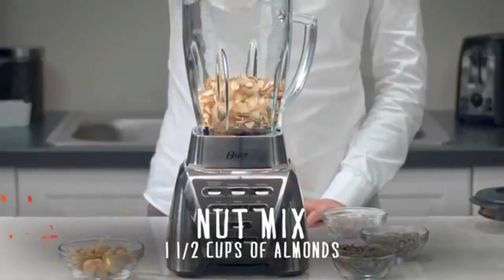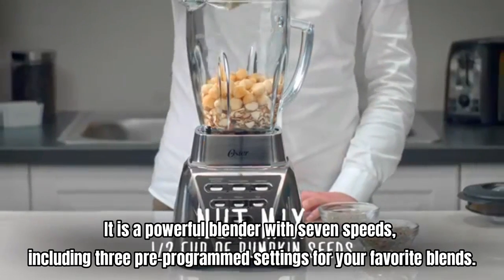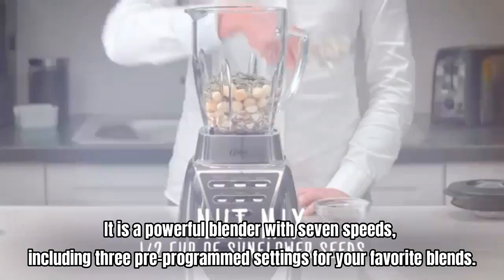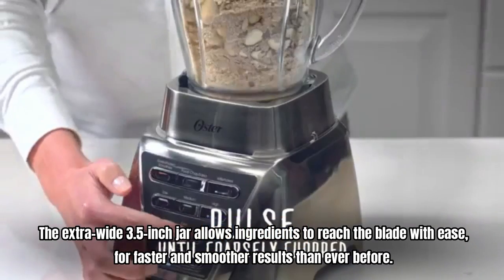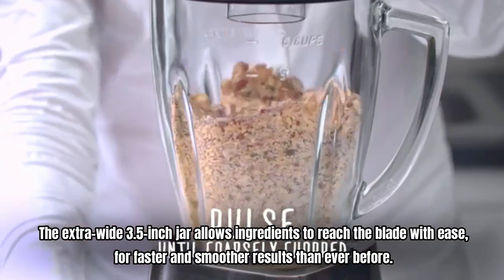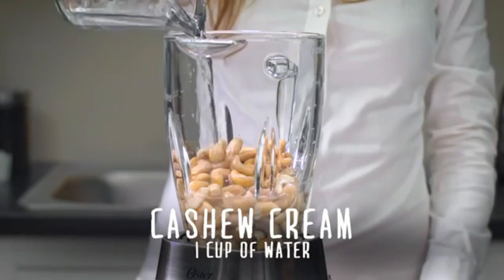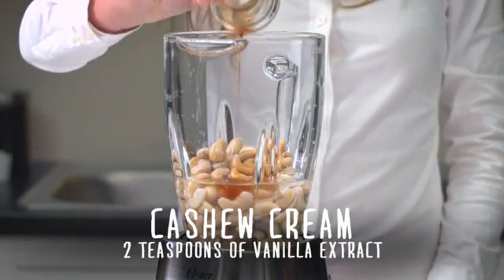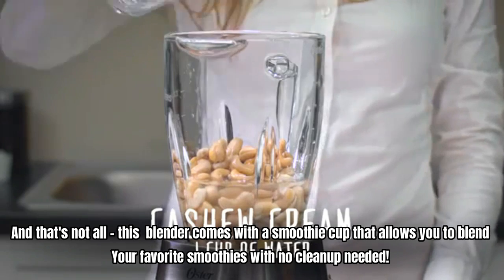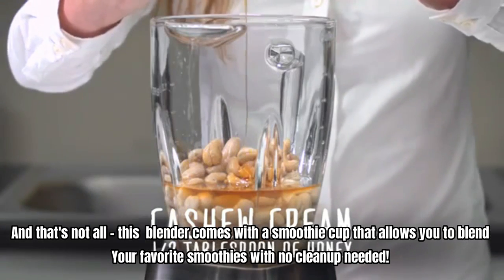Number 5: Oster Blender. It is a powerful blender with seven speeds, including three pre-programmed settings for your favorite blends. The extra-wide 3.5-inch jar allows ingredients to reach the blade with ease, for faster and smoother results than ever before. Its dual-direction blade technology provides extra blending power for precision chopping and grinding. This blender also comes with a smoothie cup that allows you to blend your favorite smoothies with no cleanup needed.